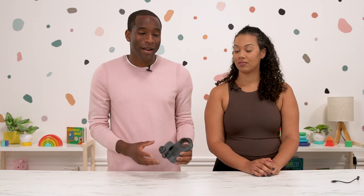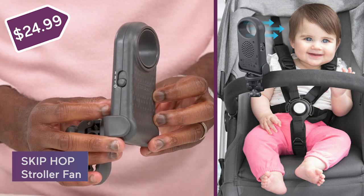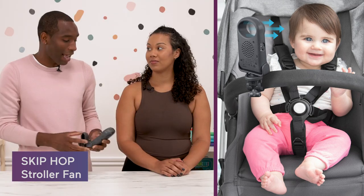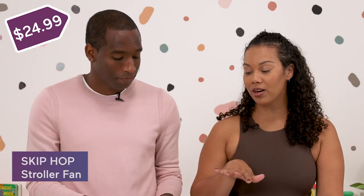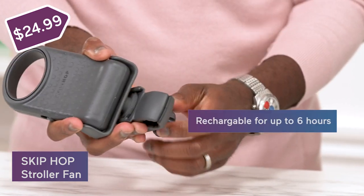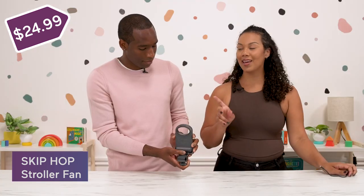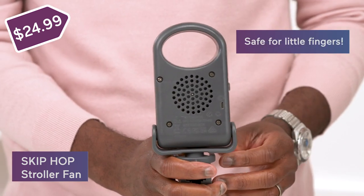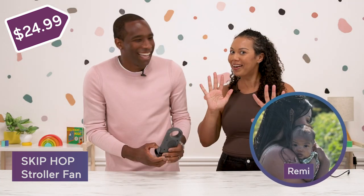Speaking of strollers, next up we have the Skip Hop Stroller Fan. Whenever you're going to places like Disney World or Six Flags and it's super hot outside, this is a fan you can put right on the stroller. Definitely something you should just keep in your car or on your stroller — just have it on hand, because when you need it, you really need it. It's rechargeable, so you don't have to worry about batteries. It can run up to six hours and it's bladeless.